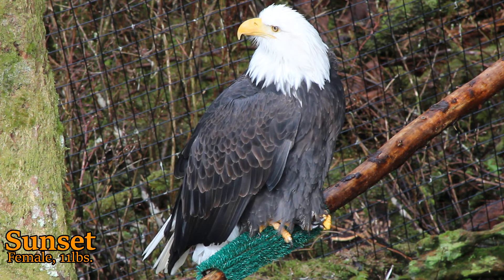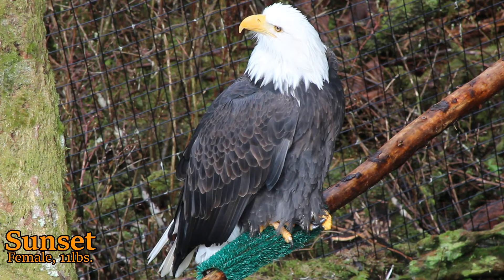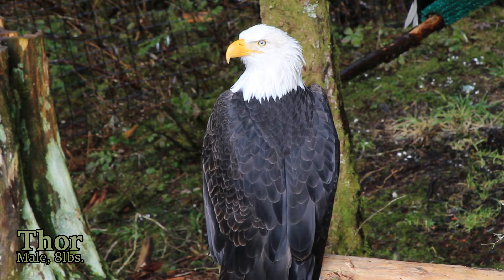For example, the largest northern male eagle may be as big or even bigger than the smallest southern female. The only 100% accurate way to tell the difference between the two would be a surgical examination or DNA testing.